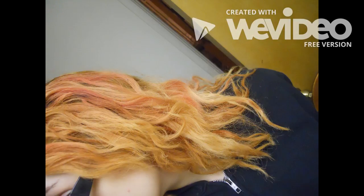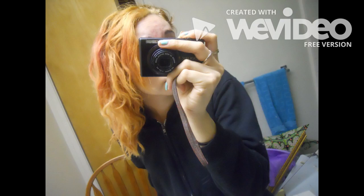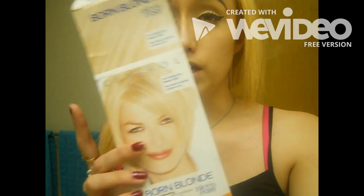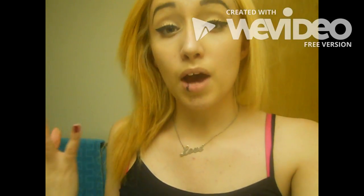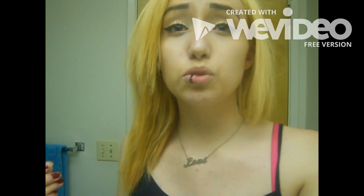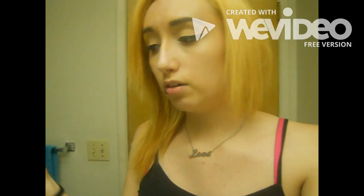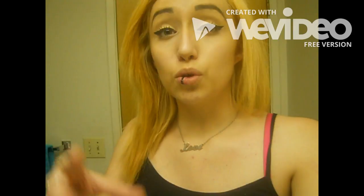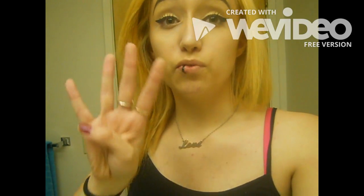After the second bleaching it still had orange tones. So I went to Target and got another Born Blonde by Clairol and bleached it a third time. It still had some parts that were orange and blotchy, so I went in with leftover Splat bleach from my red hair and touched up the missing parts. That was my fourth bleaching and my hair came out blonde.